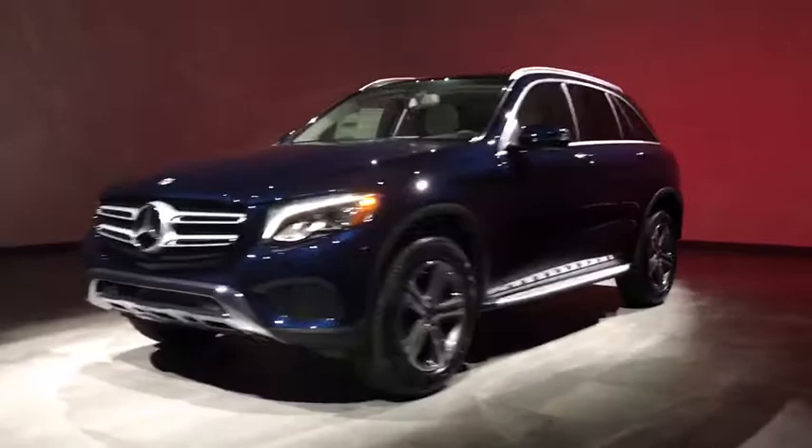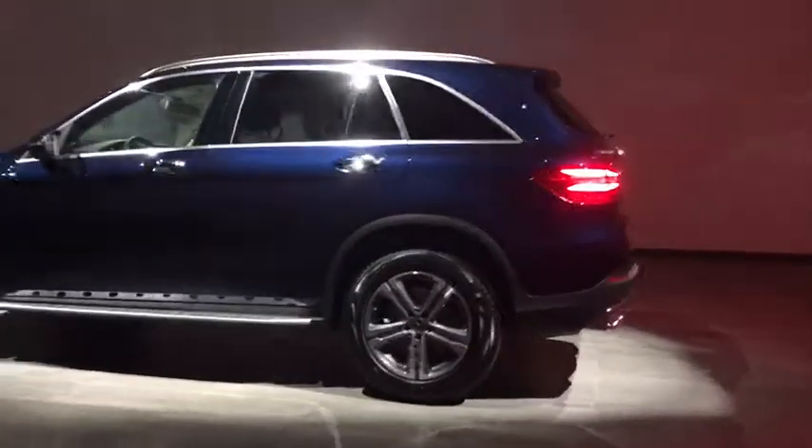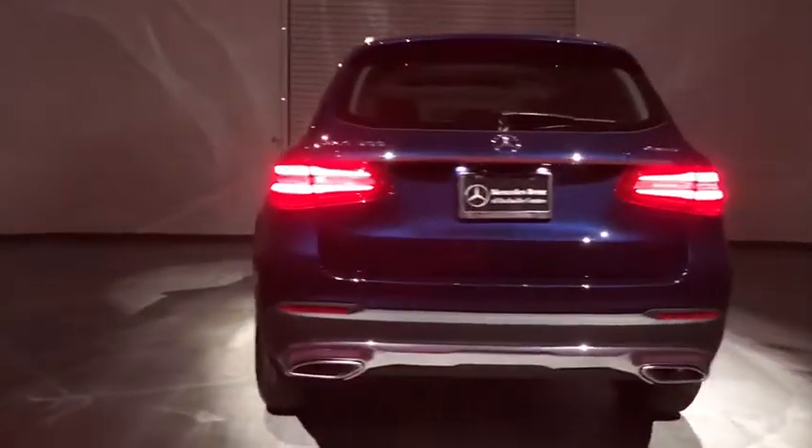Here are some of this vehicle's great options: traction control, keyless entry, steering wheel audio controls, power passenger seat, all-wheel drive, power liftgate, anti-lock braking system, stability control.